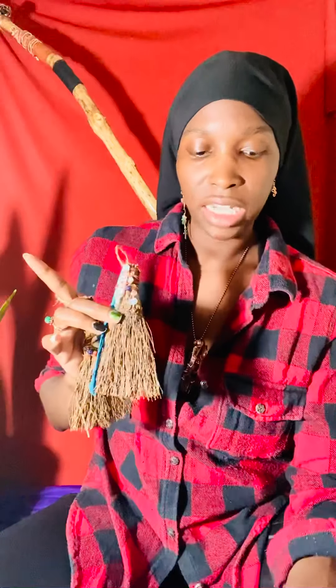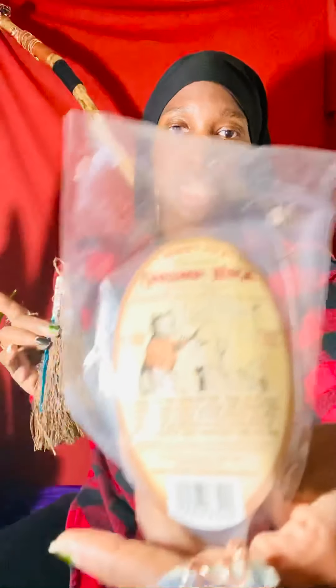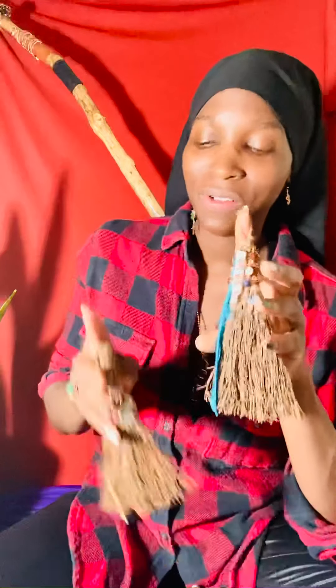I didn't hand-make the cinnamon brooms themselves — I actually got the base from Trader Joe's. But I enchanted each cinnamon broom under the full moon. We just had a full moon on October 1st and I enchanted all of them under the full moonlight. Whatever energies come to me to add to these brooms are the energies I place on them.